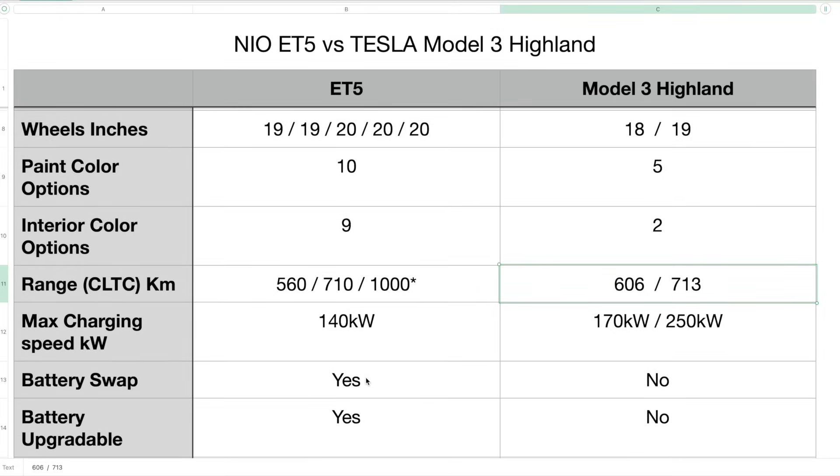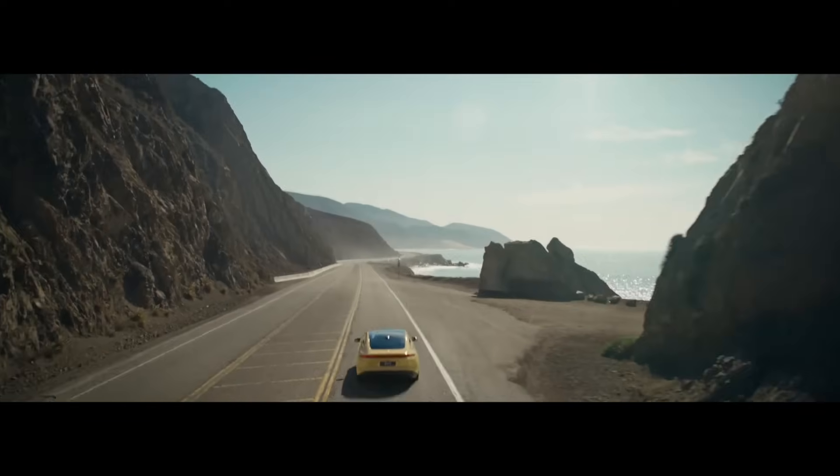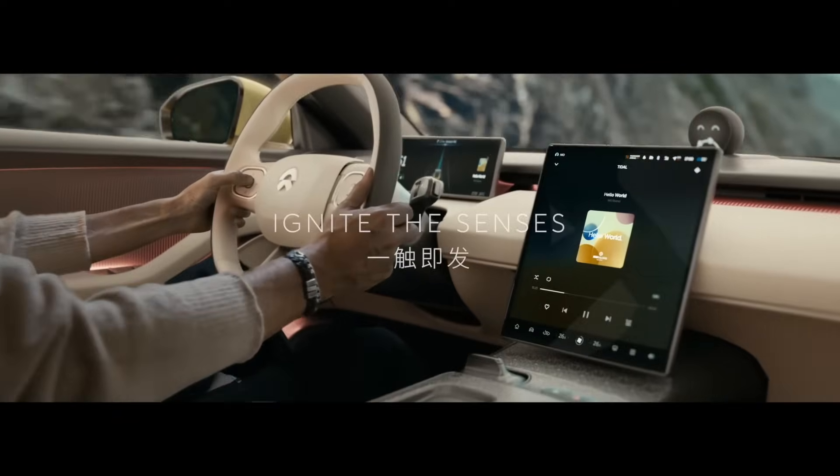On battery swap, NIO's ET5 can battery swap, replenishing the battery in five minutes. Tesla's, of course, does not. The ET5 is also battery upgradable, whereas the Model 3 Highland is not battery upgradable.